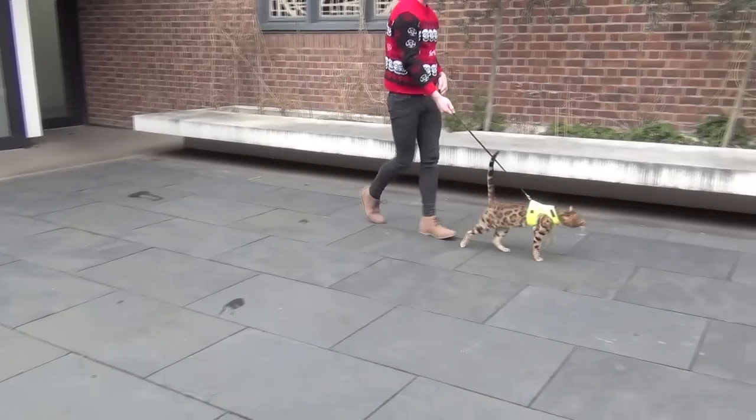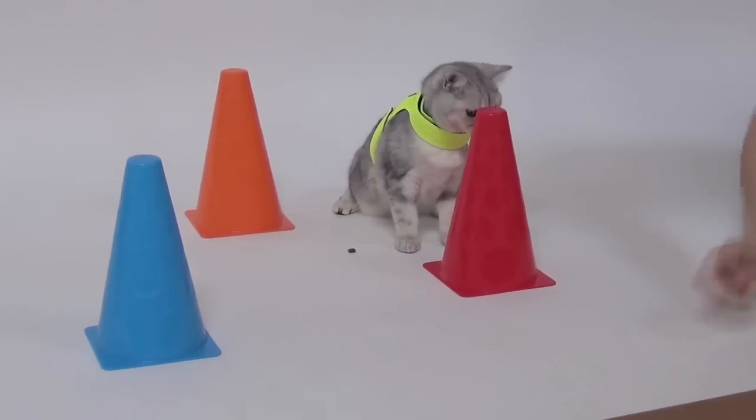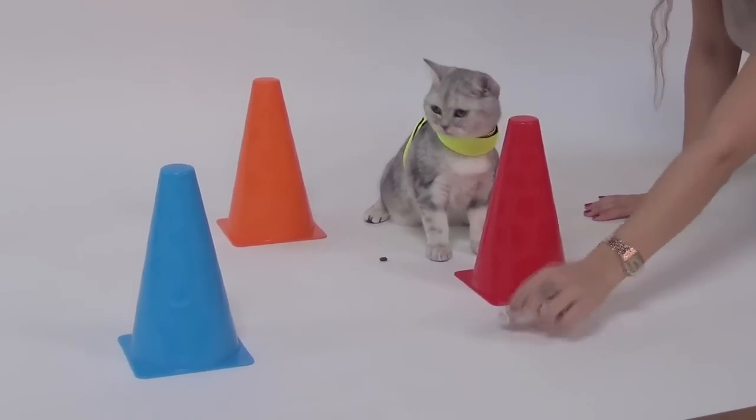Here's a peek behind the scenes at our April Fool's Day shoot for Catnav. This is Khaleesi the cat. All she has to do is navigate around the cones. But she's not having any of it.